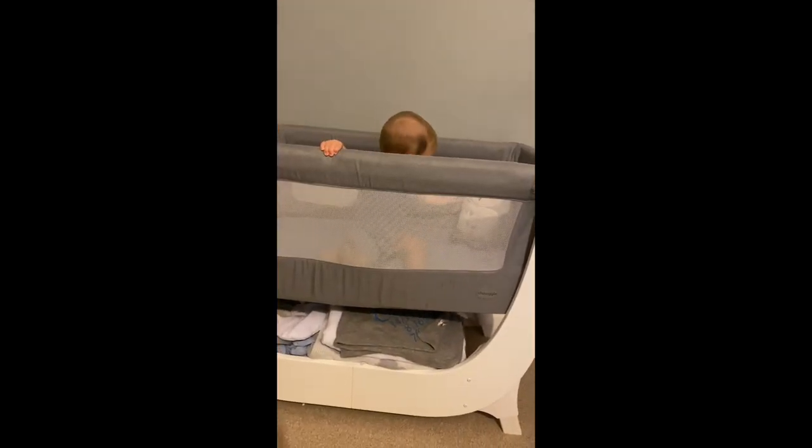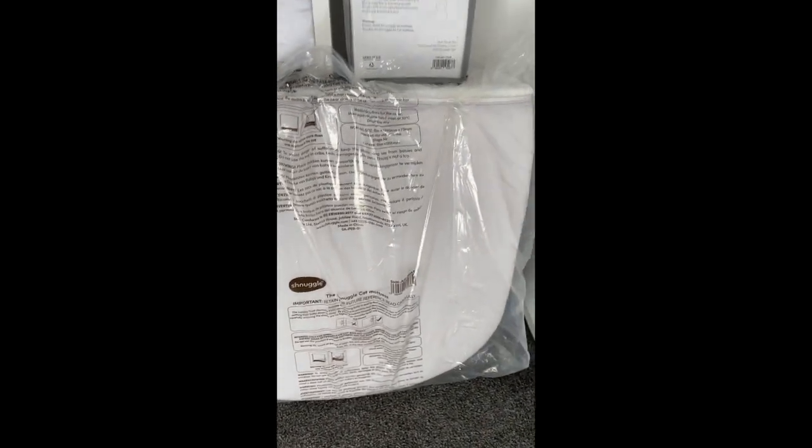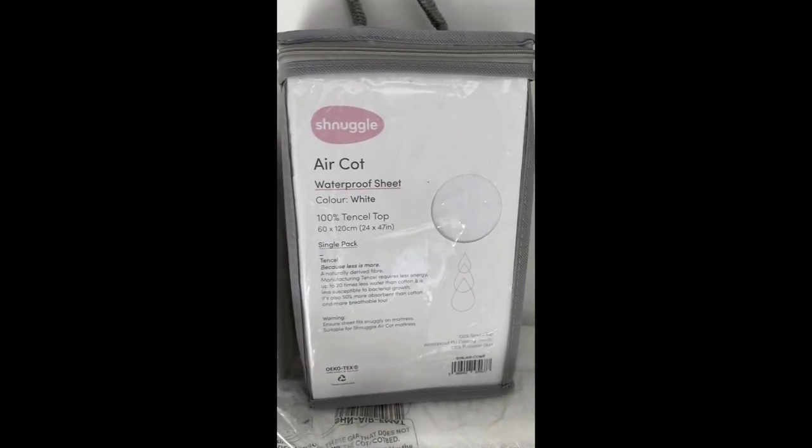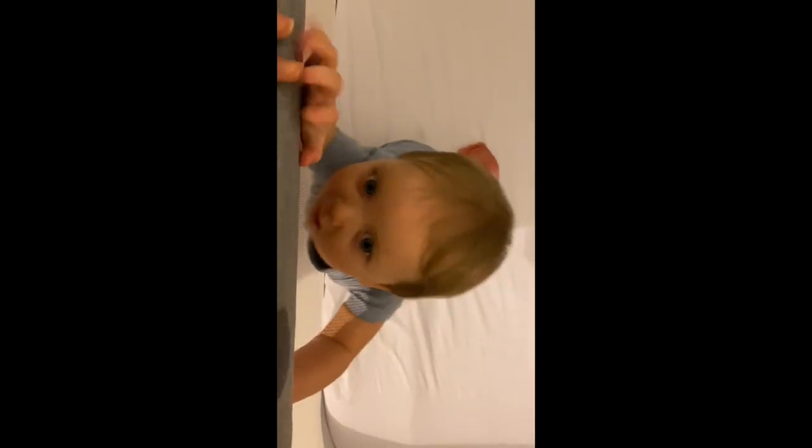As you can see, he got too big for it and wanted to climb out, so Snuggle kindly sent us the cot conversion kit and a mattress. I also bought their fitted sheets and the waterproof sheet cover, which is really important to have. This is him now, knowing that he can't climb out of it, and he absolutely loves it.